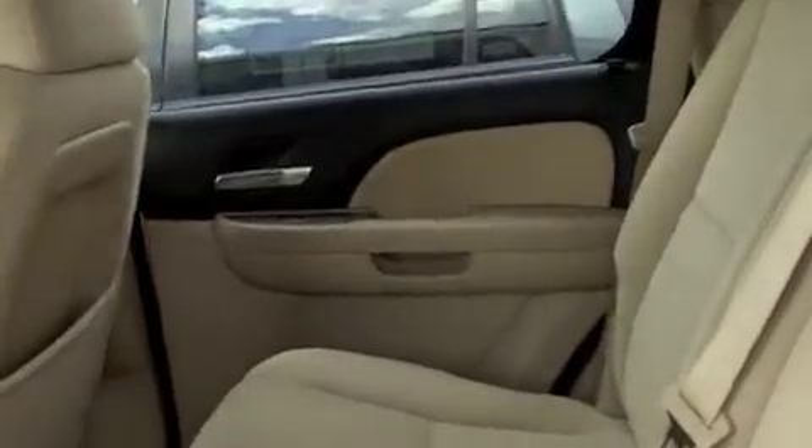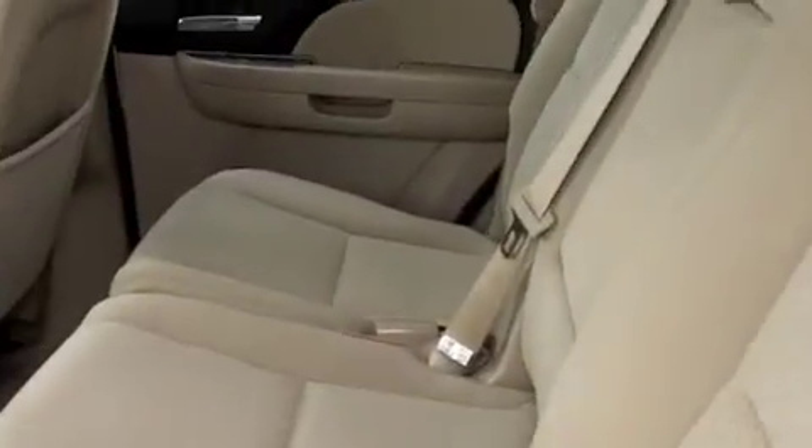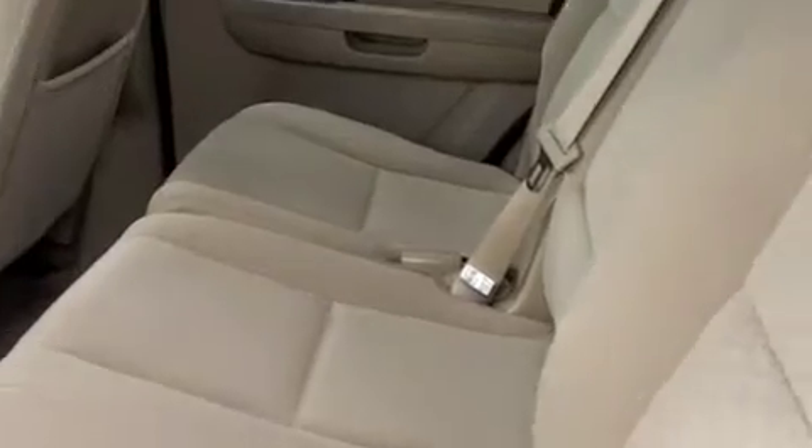Now let's take a look at the back seat. Here is the incredibly roomy back seat of the Chevy Tahoe, which is to be expected with such a large SUV. There's plenty of leg room, plenty of headroom, and large room for all of your passengers to fit in this great vehicle.